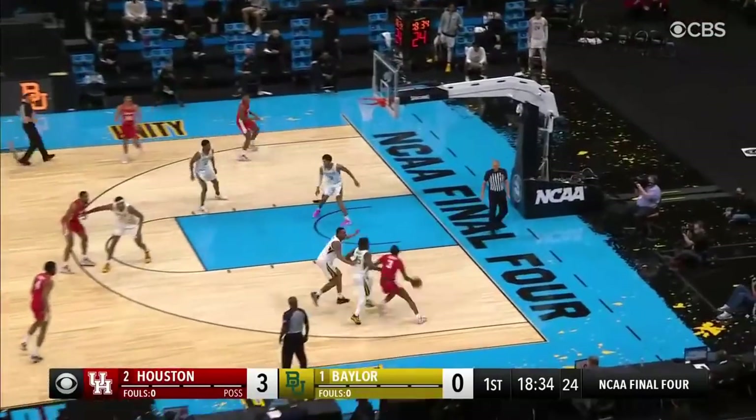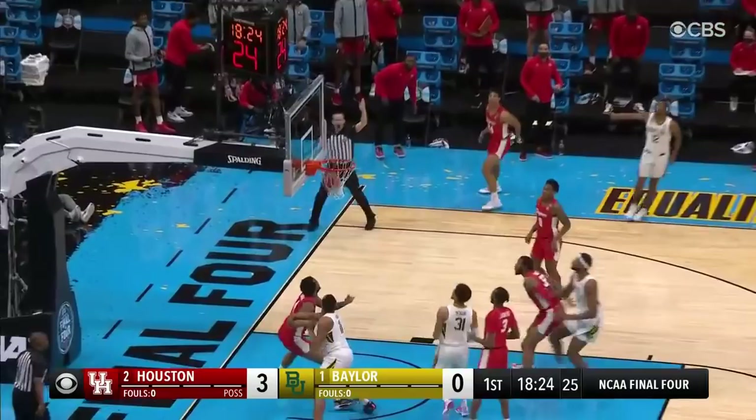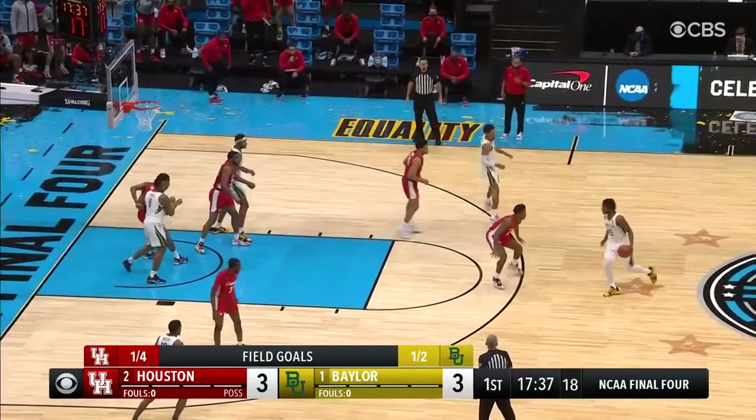Baylor looking to get out in transition off their turnovers, and there's one right there — just out of reach for Sasser. Watch the slap back on the wing. Here's Butler and he ties it with the outside shot. Three with floaters this team. Teague with Grimes on him. Now here's Mitchell — that matchup with Sasser defensively — and Mitchell hits a three as well.